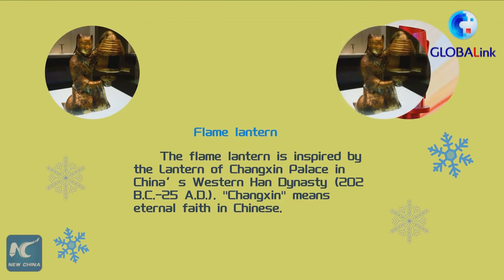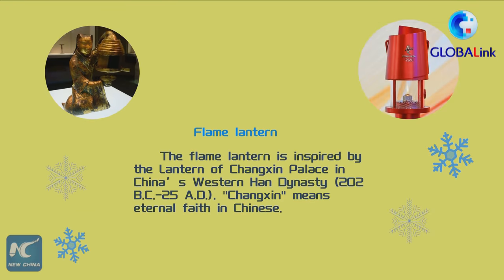The Flame Lantern is inspired by the lantern of Changxin Palace in China's Western Han Dynasty. Changxin means eternal faith in Chinese.